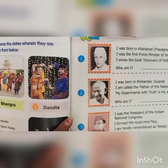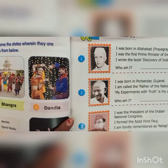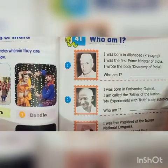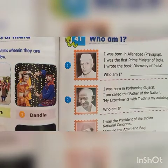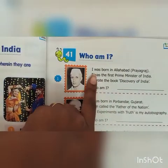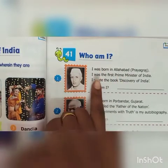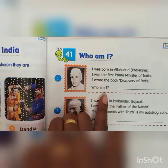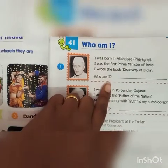Now we will go to the chapter, Who Am I? The first one: I was born in Allahabad. I was the first Prime Minister of India. I wrote the book Discovery of India. Who am I? Jawaharlal Nehru.